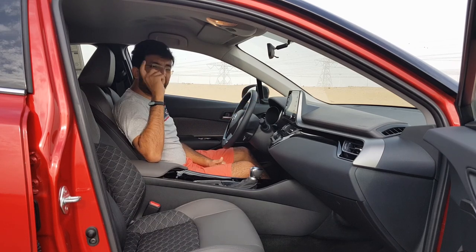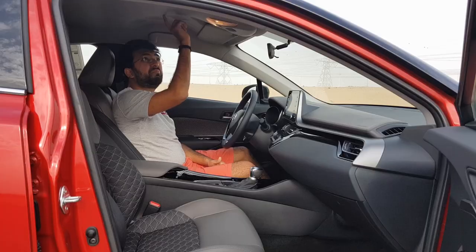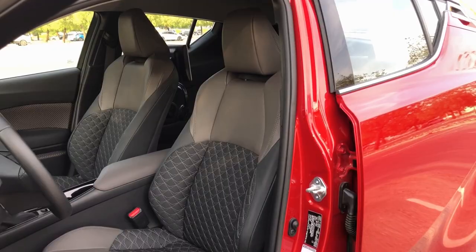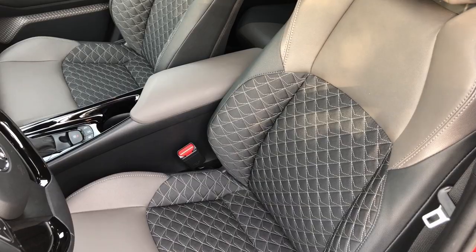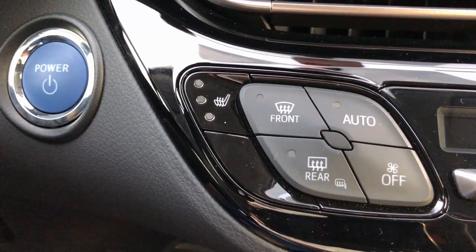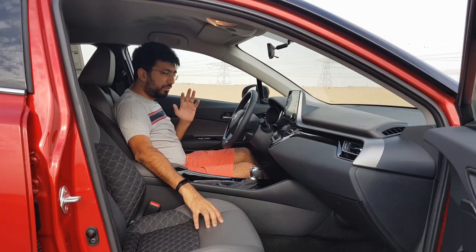The C-HR doesn't come with a sunroof, but there's a design on the roof that resembles a leaf. The seats are a combination of leather and fabric with a diamond design and white stitching. These are heated seats, with controls mounted on both sides of the AC control — though for some reason they have only heated seats and not cooled seats.